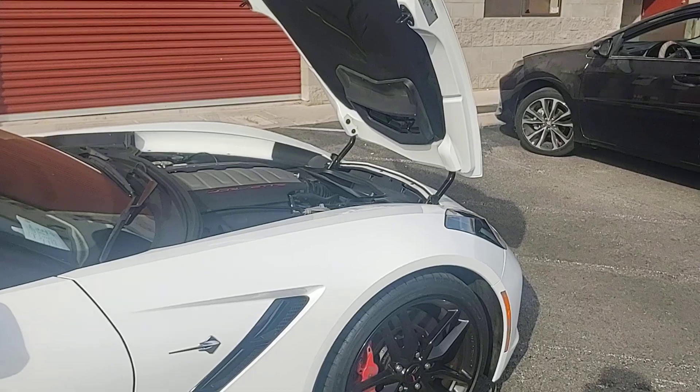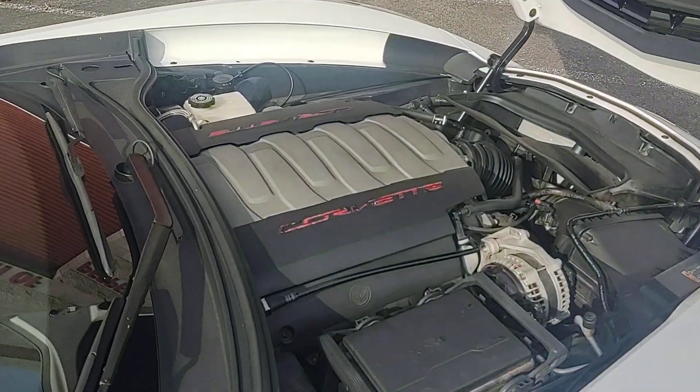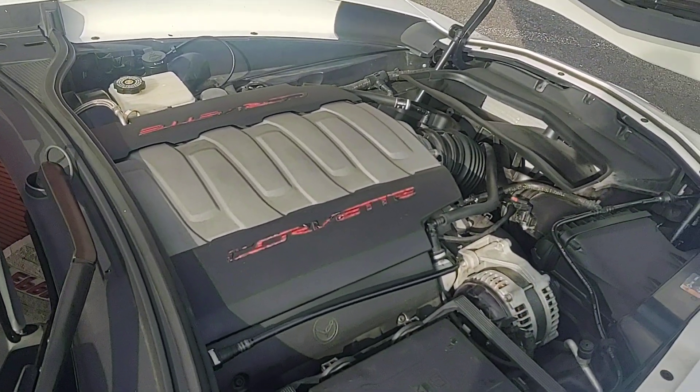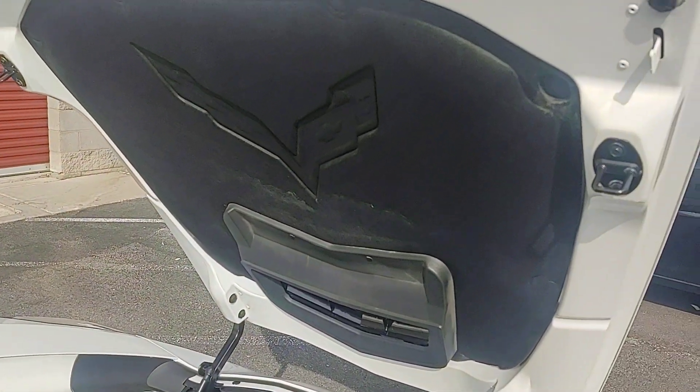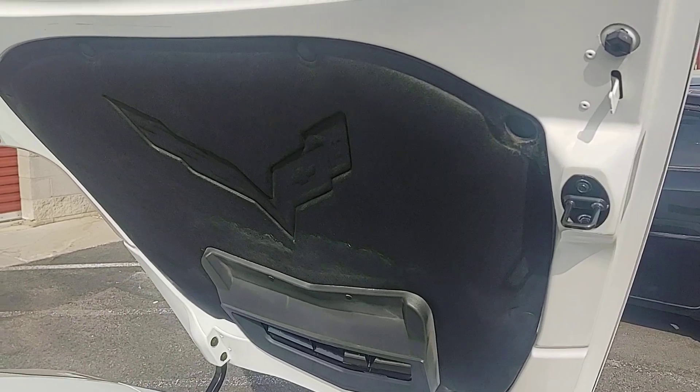Under the hood is very clean, other than that the red writing is kind of rubbed off — I think the previous owner must have cleaned it too many times. Underneath the hood is really nice.